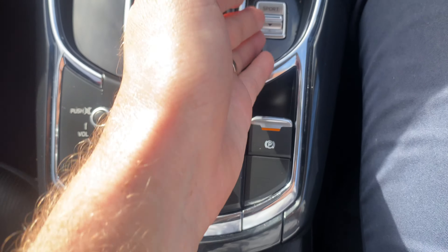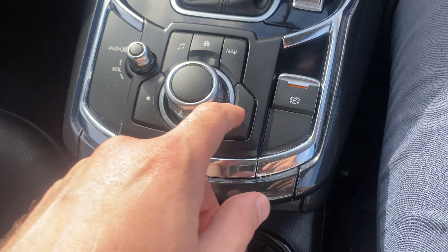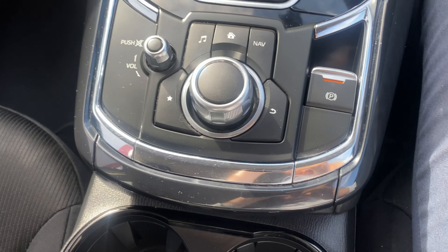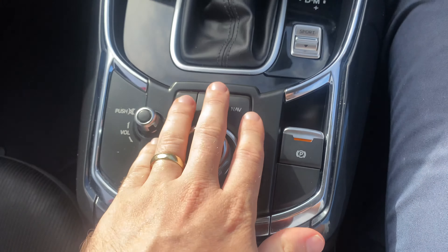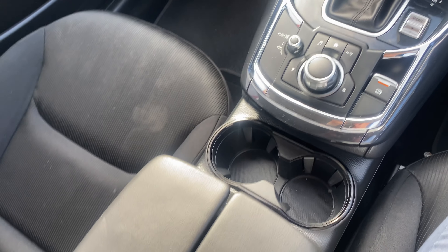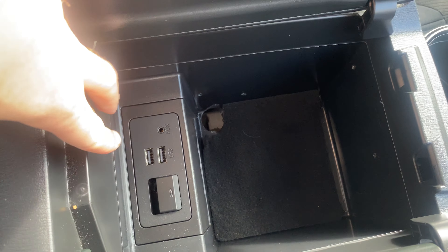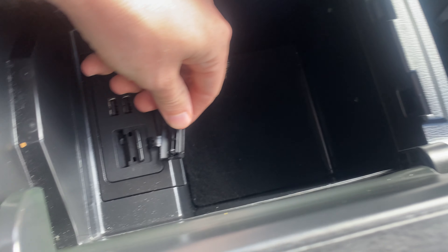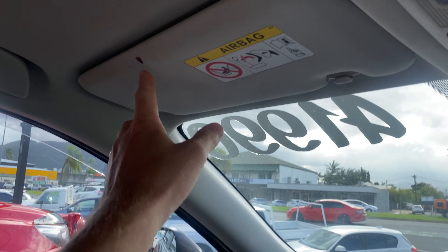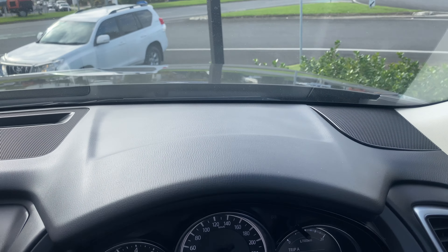Down here you've got your aircon controls — dual zone climate control, which is really good. Moving it into gears, there's your drive mode selector — sport and normal. Electric handbrake, which is really cool — off and on. The volume control is just there, very practical having that there with fewer distractions. Coming to the center console — quite big — you've got your USBs and SD card slot, which is really good. The dash is looking really nice and clean.